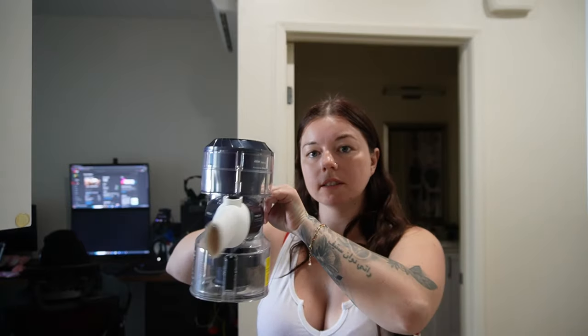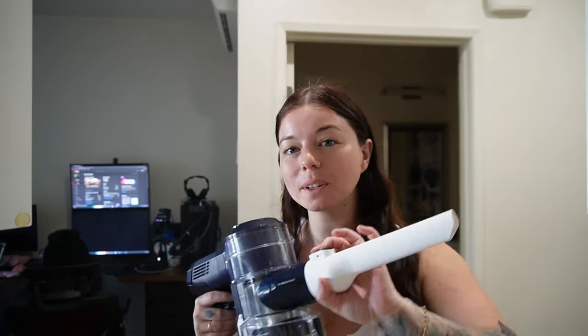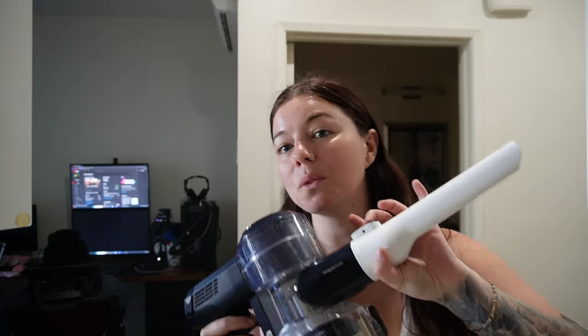It turns into this little handheld vacuum — you just hook this on, it clicks right in, turn it on and now you can get into all the tiny spaces. This is how you know I'm an adult, because I get so excited about things like this. But W vacuum — would recommend this 10 out of 10.